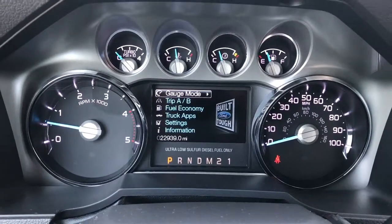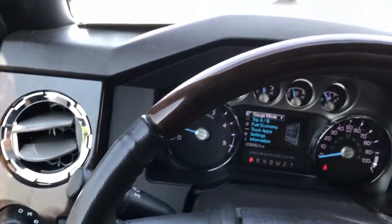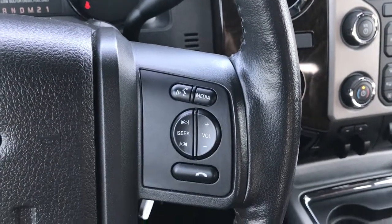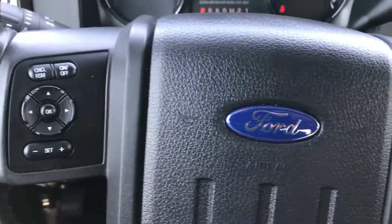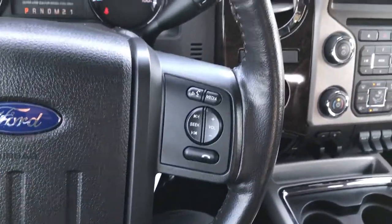You have the instrument cluster right there with all the information settings. This has a heated, wood grain trimmed and leather wrapped steering wheel. You've got your Bluetooth and radio controls on that side, and the cruise controls on that side. The whole steering wheel itself is in excellent condition.